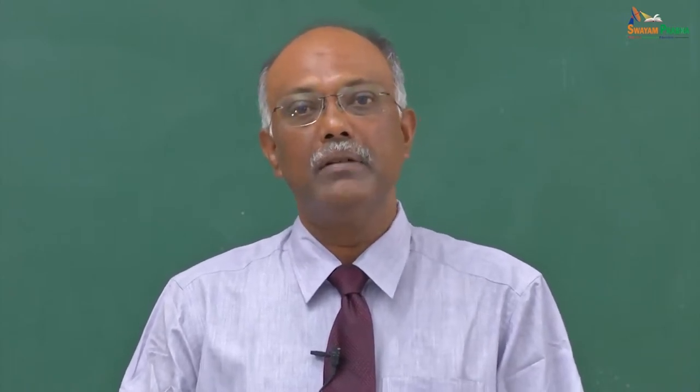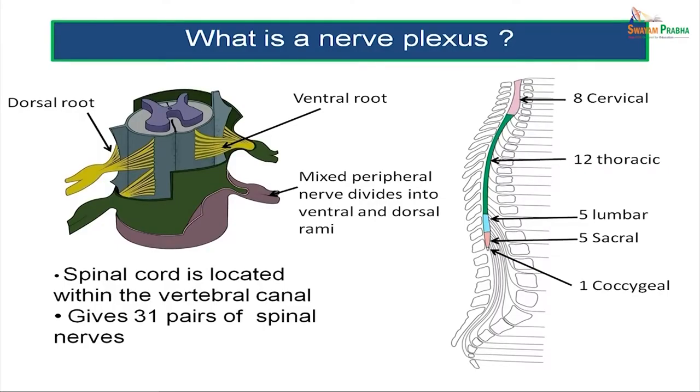What is a nerve plexus? We will start from the beginning. The spinal cord runs within the vertebral canal. The spinal cord gives out 31 pairs of spinal nerves. Each spinal nerve is made of a ventral root and a dorsal root. The ventral root and the dorsal root unite to form a spinal nerve. Each spinal nerve is a mixed nerve, which divides into a ventral and a dorsal primary ramus.